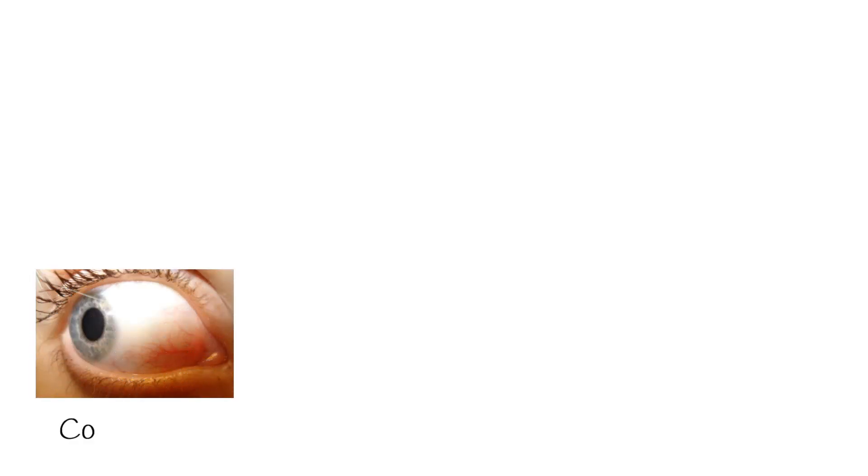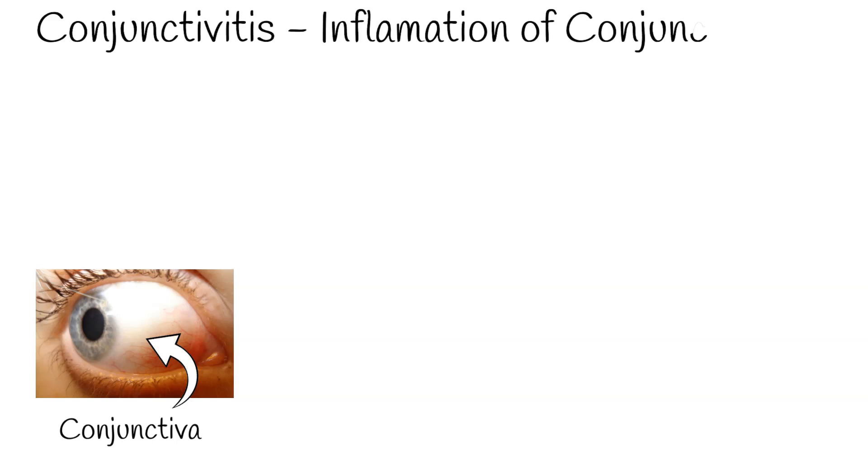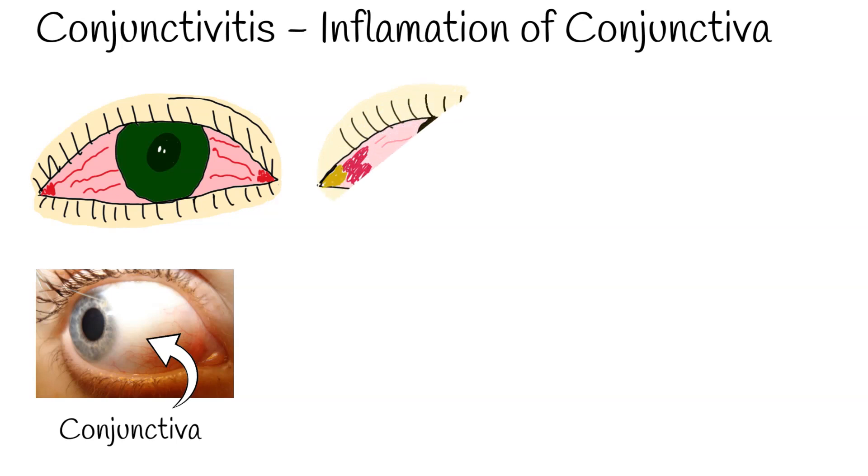The conjunctiva is a transparent mucous membrane that lines the inner surface of the eyelids and the front surface of the eye globe. Conjunctivitis refers to the inflammation or infection of the conjunctiva.